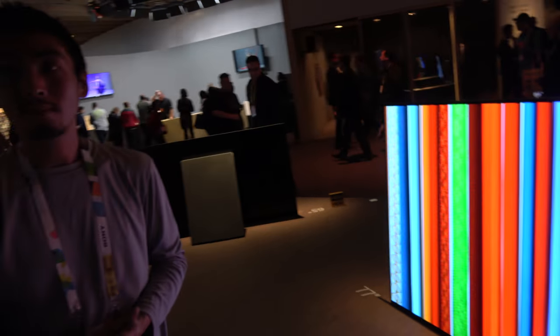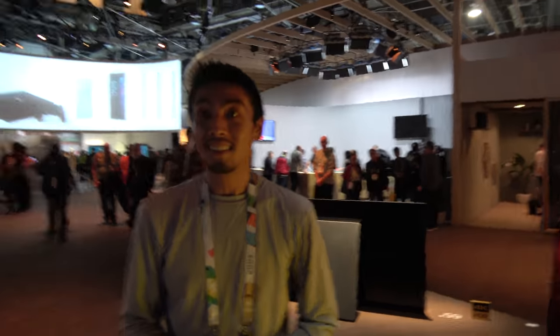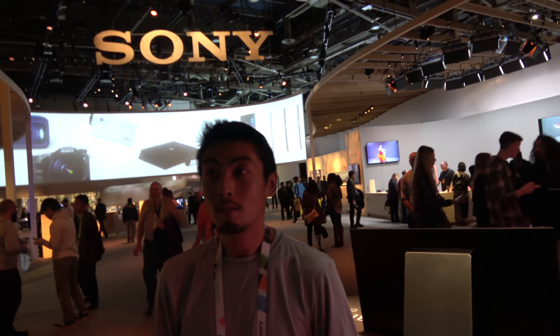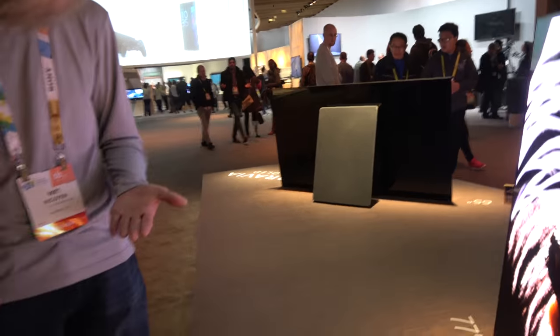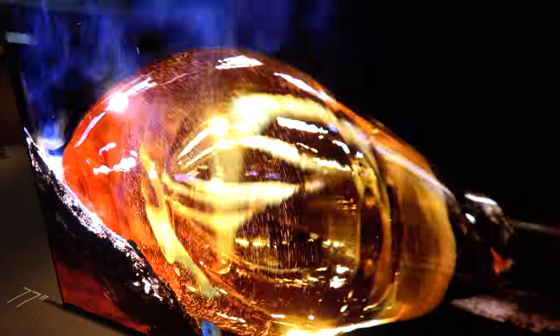How's the sound quality compared to normal speakers? The sound quality is just awesome — you're talking about a 77-inch display that becomes the speaker itself. We've done a lot of research, and with Acoustic Surface technology, this is the first time this tech has been used in this type of application. It is patent-pending technology, and you're going to see this in all of our OLEDs.